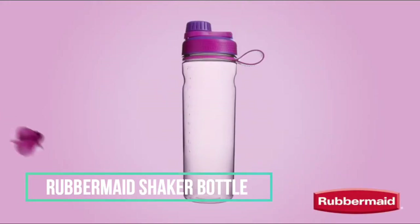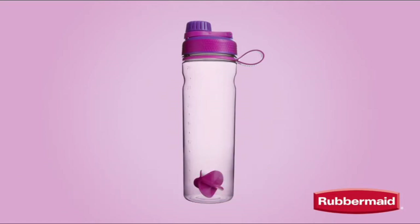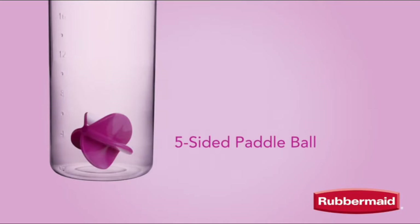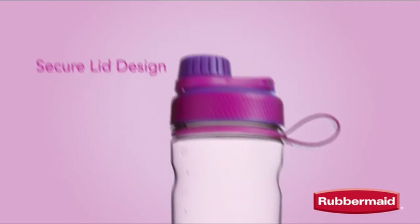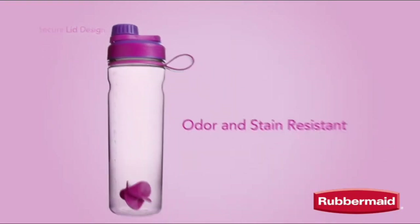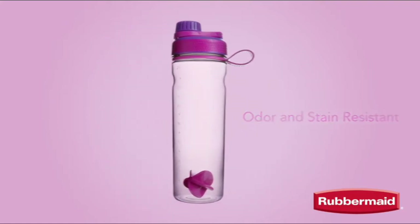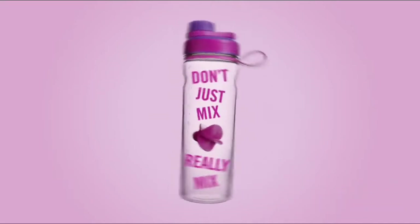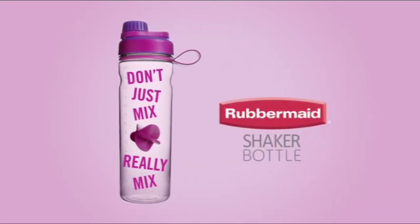Some bottles are just bottles — why settle for a bottle when you can have a shaker bottle? Introducing the brand new shaker bottle from Rubbermaid. The shaker bottle has its specially designed five-sided paddle ball for getting things totally mixed up, and a secure design that twists and locks to make sure that it doesn't leak. To be mentioned, it's odor and stain resistant. From protein shakes to smoothies and more, it can handle it all. So don't just mix — really mix with the all new shaker bottle from Rubbermaid.